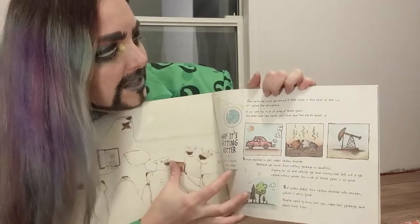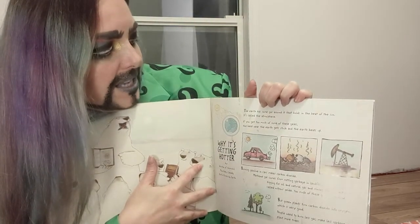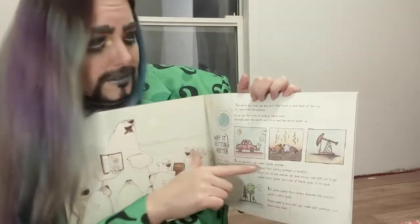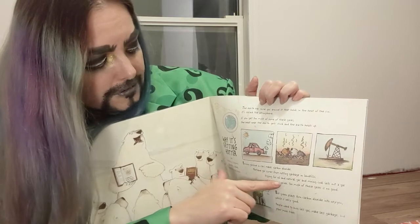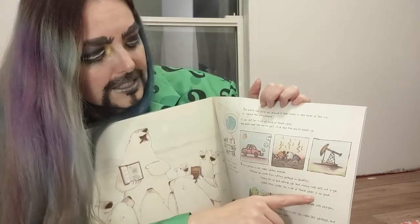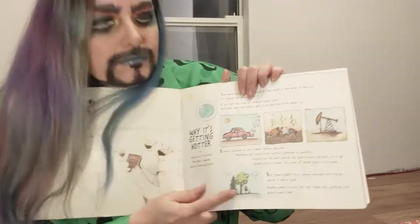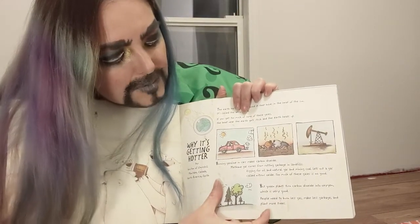The earth has some gas around it that holds in the heat of the Sun — it's called the atmosphere. If you get too much of some of these gases, the heat near the earth gets stuck and the earth heats up. Burning gasoline in cars makes carbon dioxide. Methane gas comes from rotting garbage in landfills. Digging for oil and natural gas and mining coal lets out a gas called nitrous oxide. Too much of these gases is no good — some is okay, but too much is bad. But green plants turn carbon dioxide into oxygen, which is very good. People need to burn less gas, make less garbage, and plant more trees.